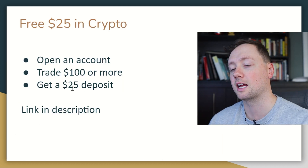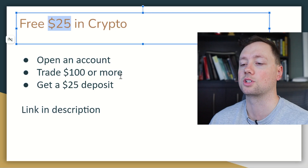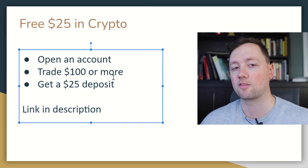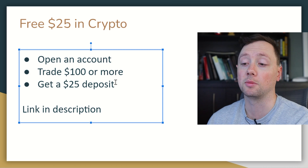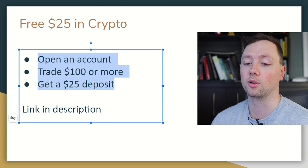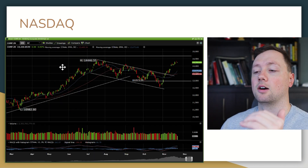If you are new to crypto and just getting started, you can sign up for Newton and you'll get $25 completely free when you sign up and trade $100 or more — that's like a 25% instant return on your investment. If you live in Canada, Newton is where I invest and trade all of my crypto. You can get an instant 25% return on a $100 deposit. The link is down below. Let's dive into the market conditions now.